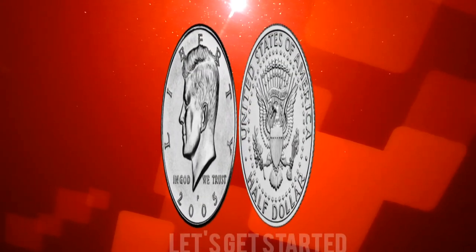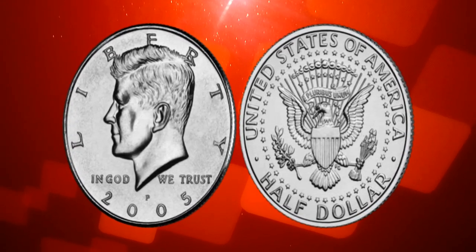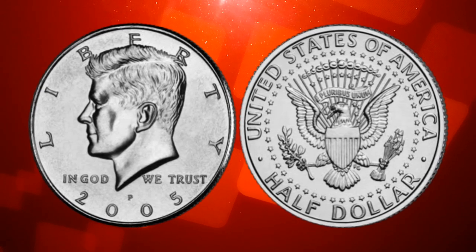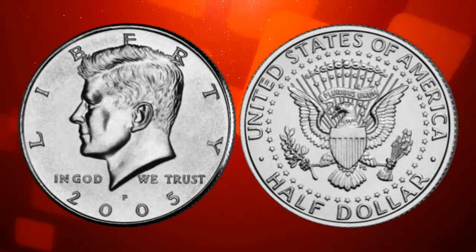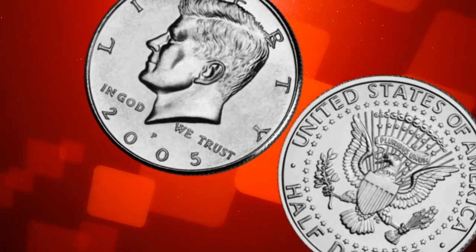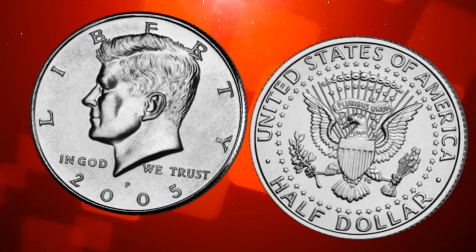Design and history. Before we talk about its value, let's take a moment to appreciate the design and history of this remarkable coin. The United States Liberty half dollar, minted in 2005, was released to commemorate the bicentennial of the Lewis and Clark expedition. Here's the coin, featuring a striking portrayal of Meriwether Lewis and William Clark on the obverse and the inscriptions 'Corps of Discovery' and 'Liberty' on the reverse. It's a beautiful tribute to this historic expedition.